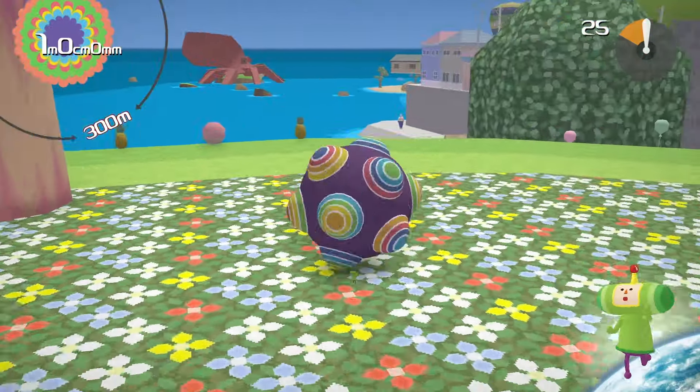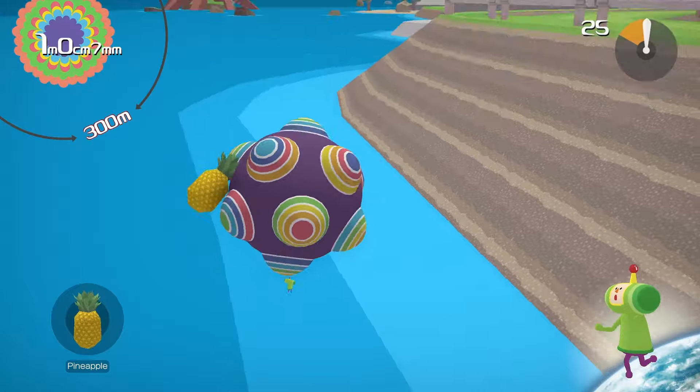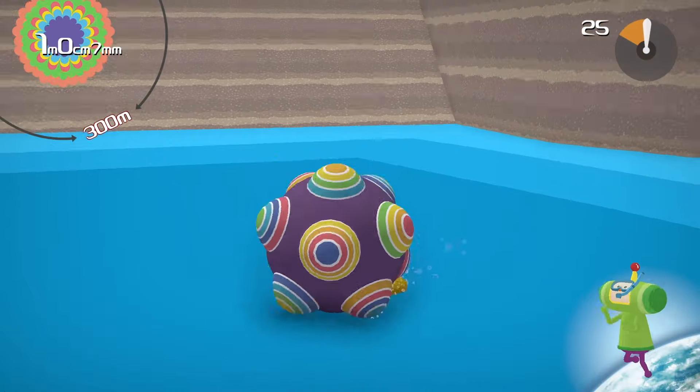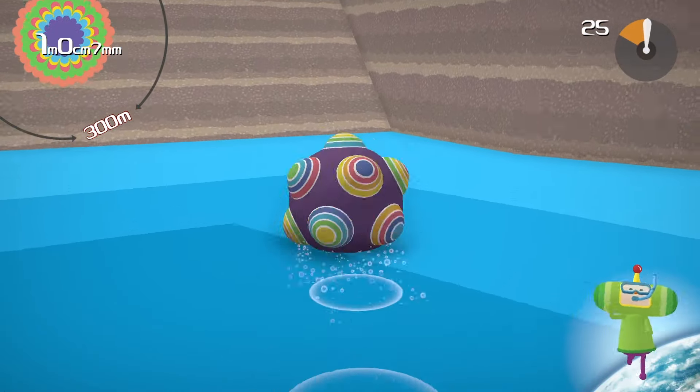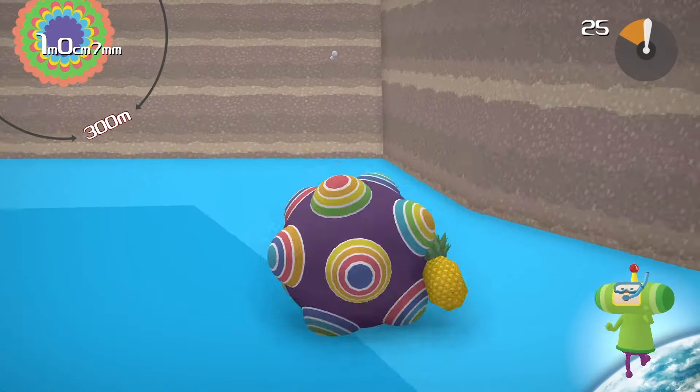The goal of Katamari Damacy is simple: roll up as much stuff as you can with your Katamari, this bumpy ball thing. There's technically a story involving the little dude that's moving it, but really nobody cares. The game is about stuff, and I mean that literally.